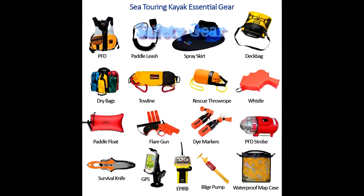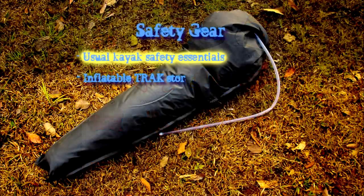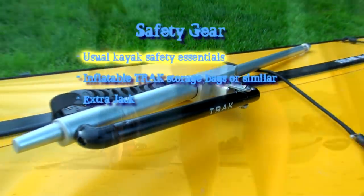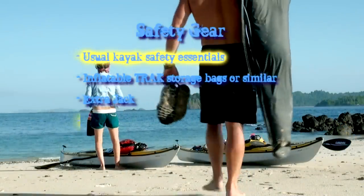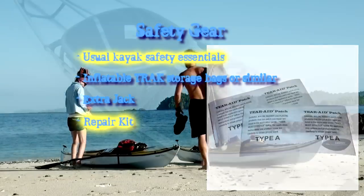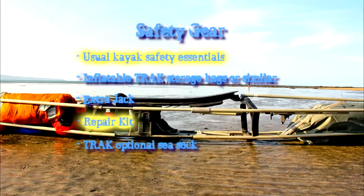When travelling with the Track, apart from the usual safety gear, you will also need to bring your inflatable storage bags to create secondary flotation, a spare Track jack as currently the jacks are not repairable in the field, a repair kit to deal with kayak skin damage, and as discussed in part one, bring along the optional sea sock.